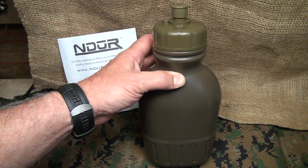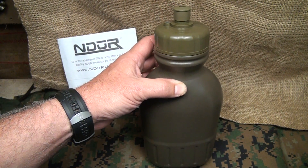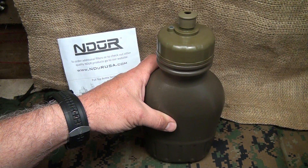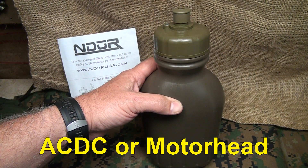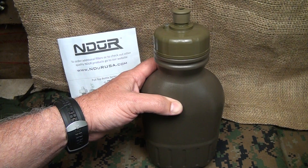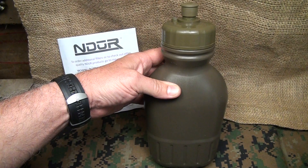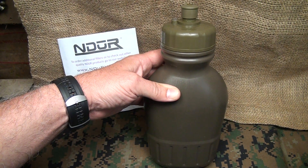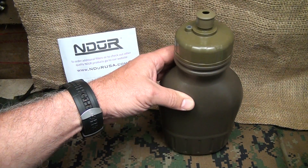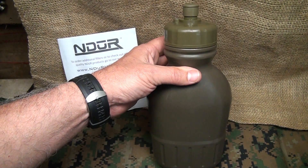That includes E. coli, cryptosporidium, and giardia. It also takes care of 99.99 to infinity percent of heavy metals, which could include mercury, aluminum, or lead. These are concerns you need to be careful of, because if you get sick in a tough situation where you really need water, it's going to make you weak and could make you very sick. You definitely don't want to be sick when you're out in the elements.